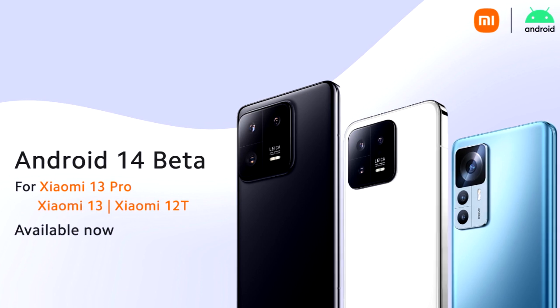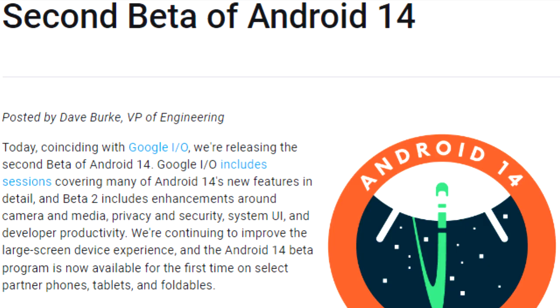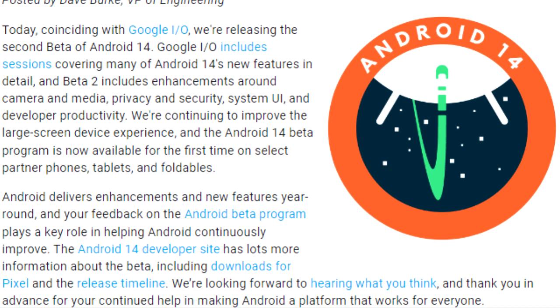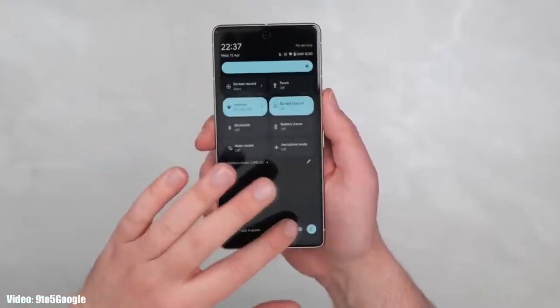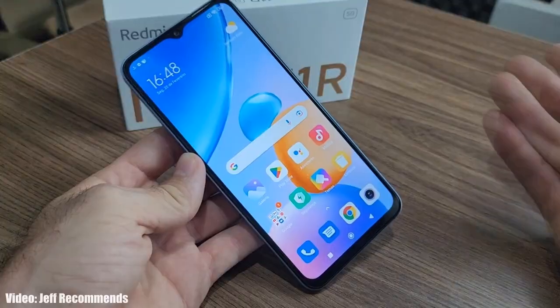Xiaomi has released the Android 14 beta update on their three flagship smartphones, and Google has also released the second beta of Android 14, which gave us a quick look at Android 14 and the features it brings. Google has added a lot of new features to Android 14 and will keep adding more features and changes until the official release.